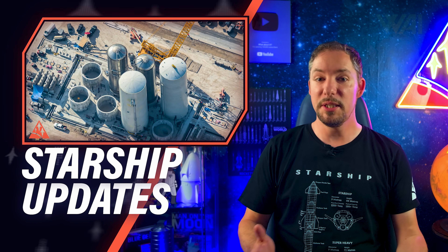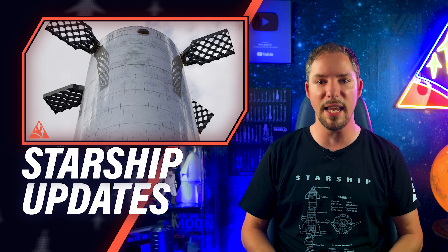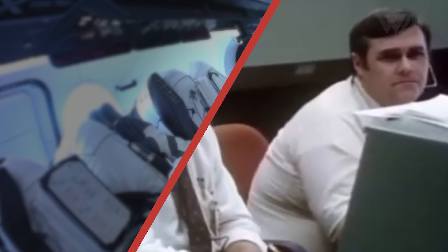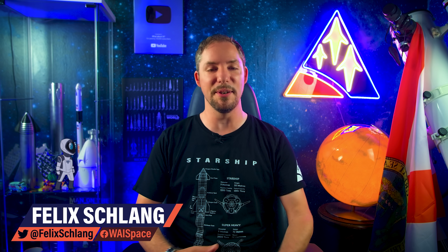Kind thanks go to Brilliant for sponsoring today's episode. Huge progress at the Orbital Starship fuel farm, launch towers growing, a giant picture dump by RGV, super heavy grid fin design changed, and on top a possible Orbital Starship launch date. My name is Felix and I am your host for today's episode of What About It? There's been a lot going on in the space industry lately, so let's dive right in!